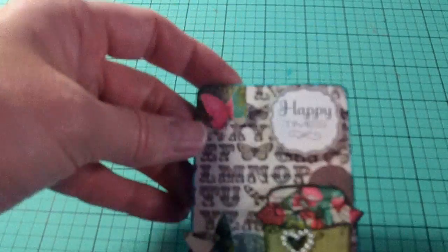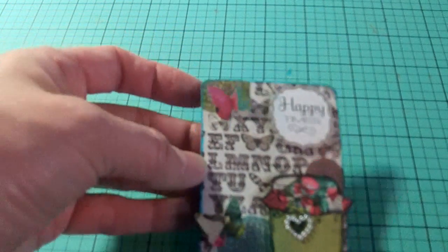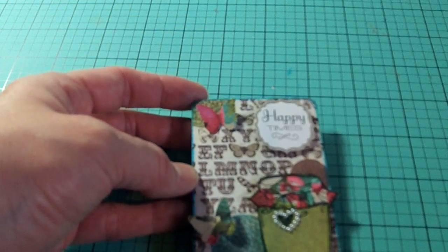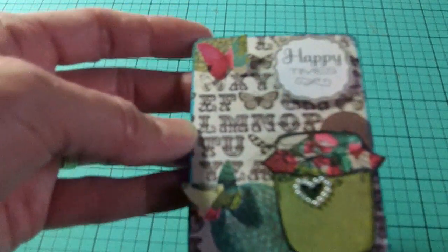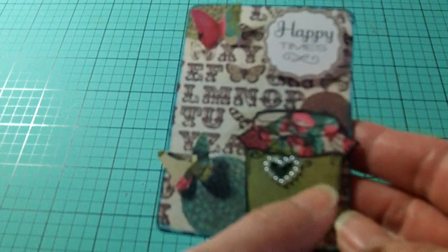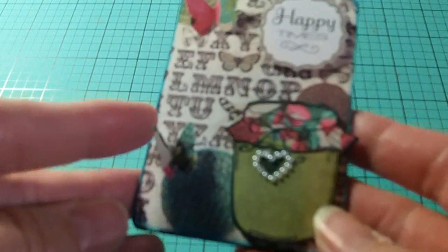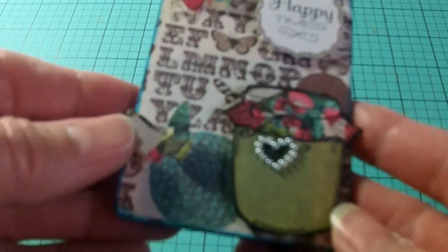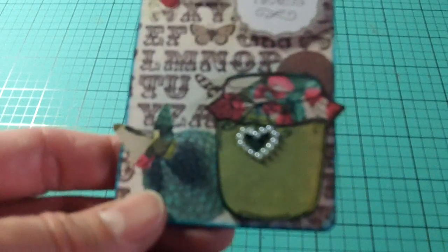Thank you so much Rosa for those. I used the Prima Madeline paper collection that I got from Irene, who's Crafty Irina. And I got this cute little jar stamp at Michael's when I was shopping with Sibyl, who's Sibyl B here on YouTube. This little pearl is from the dollar store.